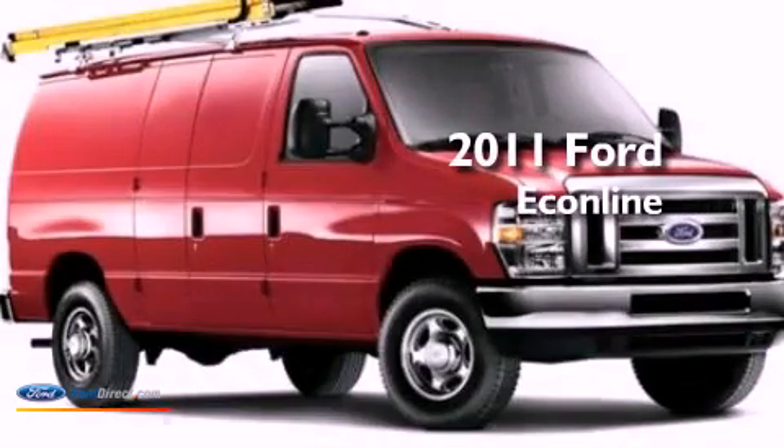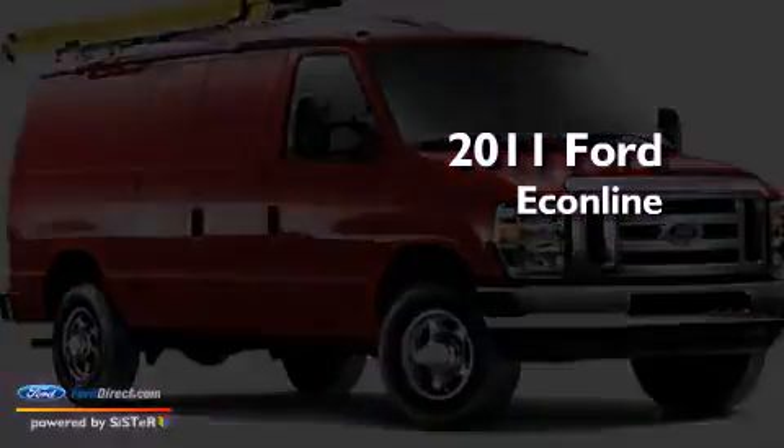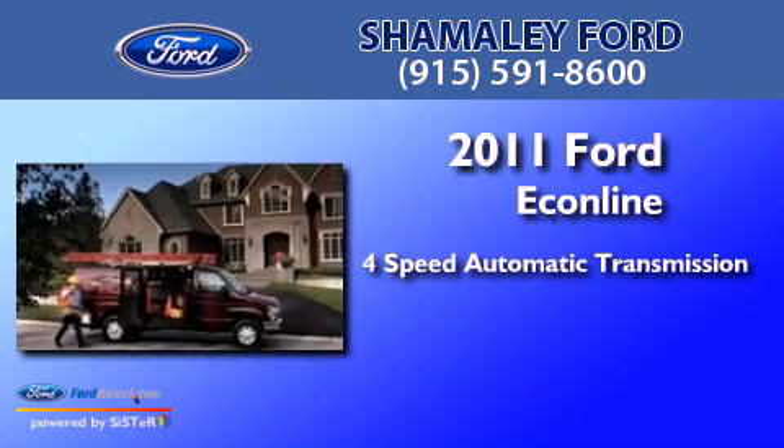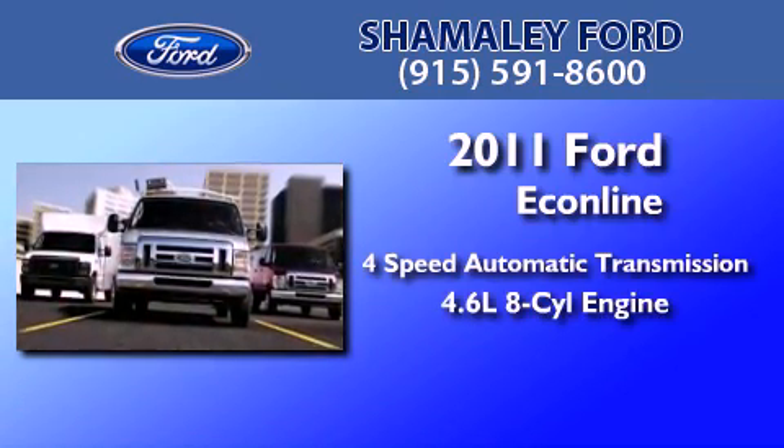This is a 2011 Ford Econoline. This van has a 4-speed automatic transmission and a 4.6-liter V8.